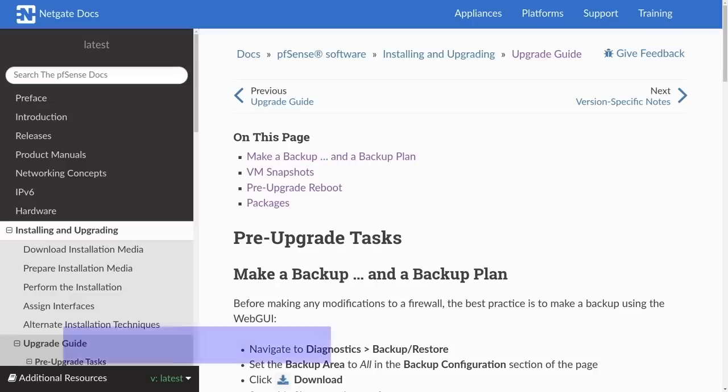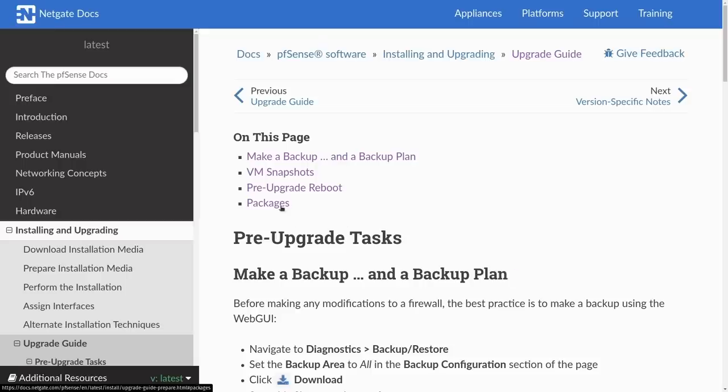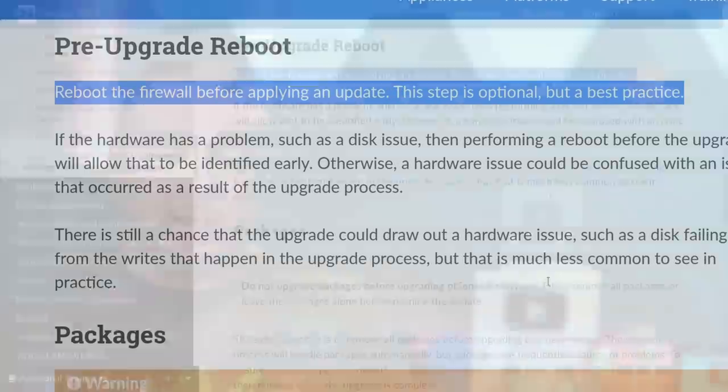They have a whole guide on how to do the upgrade and I'd recommend you follow it, but I didn't follow it exactly — kind of out of laziness. What I did do: I reboot the firewall before starting the upgrade process. This helps eliminate potential issues like a drive that's ready to fail but you wouldn't know until you reboot. If you load an update and that's the first reboot in nine months, that could be a problem. As long as the firewall boots up fine before you start, that eliminates that as a factor.